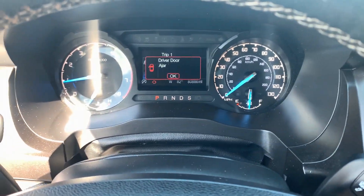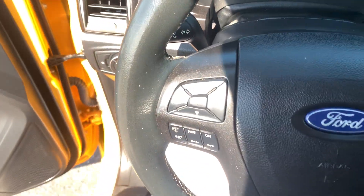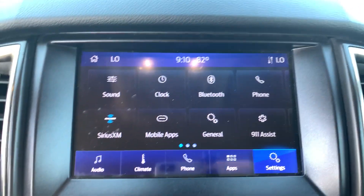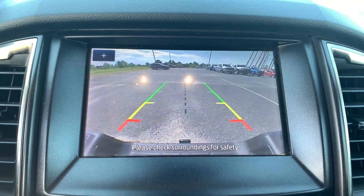These are just some of the great options this vehicle comes with: keyless entry, remote engine start, backup camera, electronic stability control, aluminum wheels, trailer hitch, steering wheel audio controls, leather-wrapped steering wheel, intermittent wipers, and traction control.